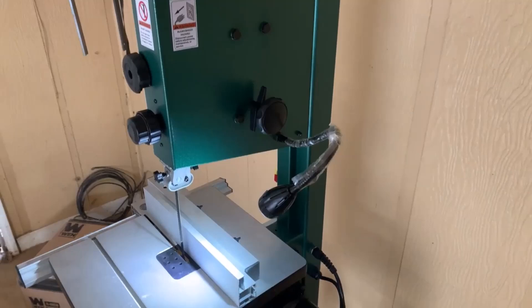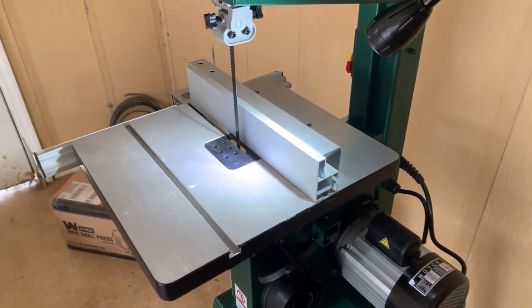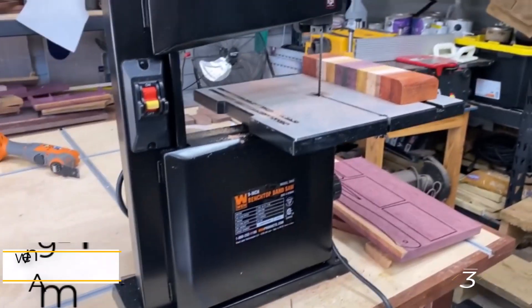The Grizzly Band Saw is supported by a sturdy steel stand and comes with a miter gauge for added convenience. This model is designed for serious woodworkers, offering exceptional performance at a surprisingly affordable price.